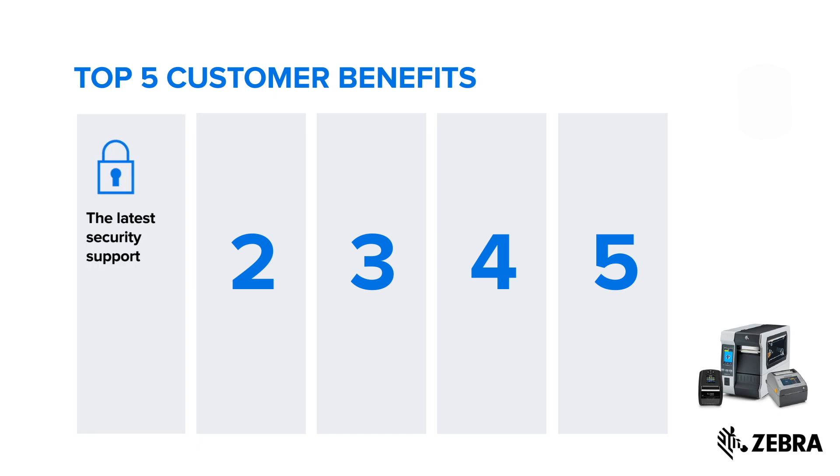The LinkOS upgrade ensures your printer has the latest security support. Like any network device, printers can expose your network to unauthorized access. So regularly updating your LinkOS operating system can fortify your printer, making it secure against the latest cyber threats.